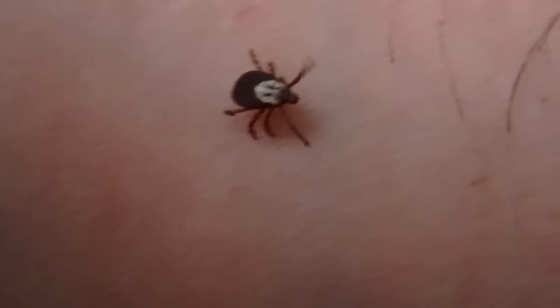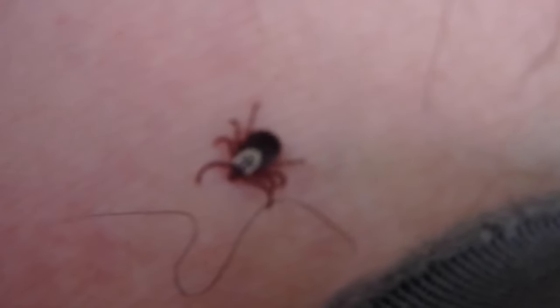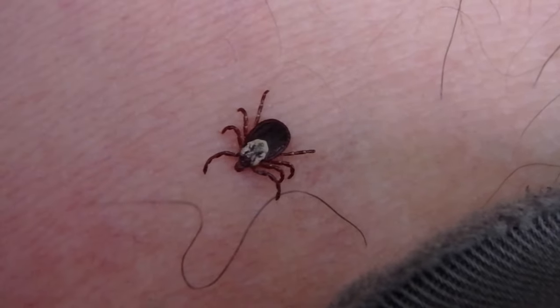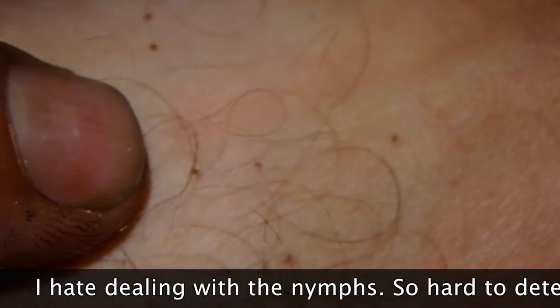I'm gonna take this guy off me, but I'm not gonna kill it because I'm outside — I'm just gonna let him go. See how they flatten? They can stick and hold on to your skin when you're trying to brush them off. Wouldn't do any good to be a parasite if you could easily rub it off, right? Looks like a little face on him. Check out all these little tick nymphs — these ones are already dug in on me, so it's gonna be fun removing them.